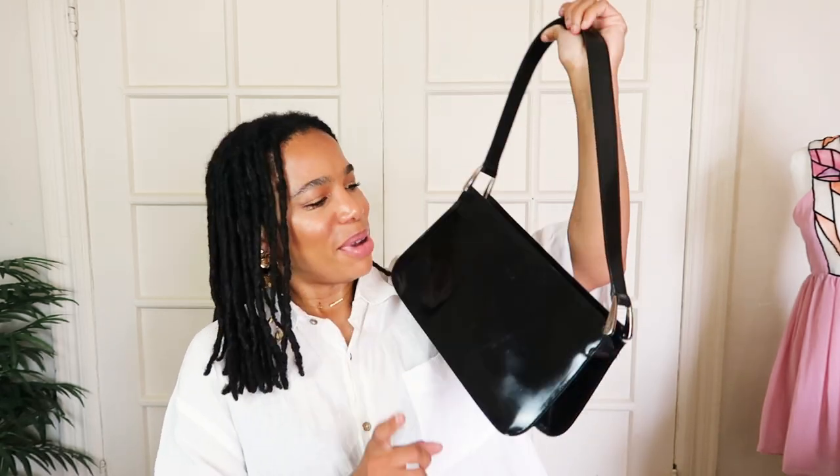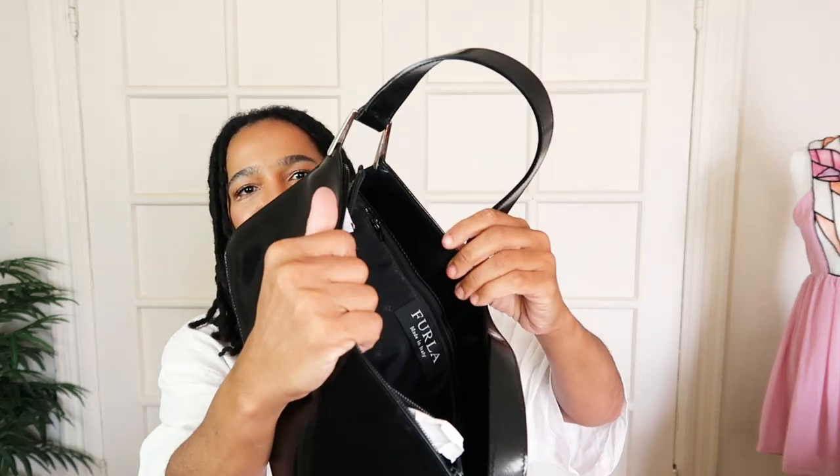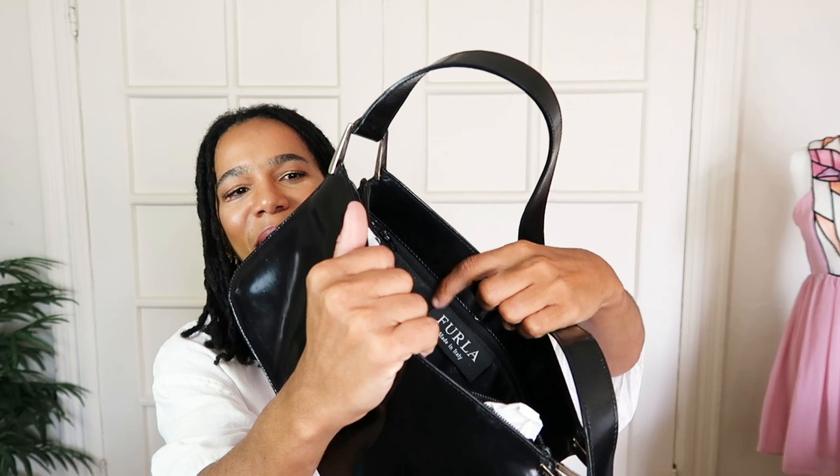I also wanted to update you on the furlough bag. Initially I had said there was just one big open space, but actually on both sides there's a pocket, and not only is there a pocket — there is a zip too. So I was happy enough just to have the middle section, but it actually has three other pockets that I can use. I don't know how I didn't see that, but just to update you on that one as well.